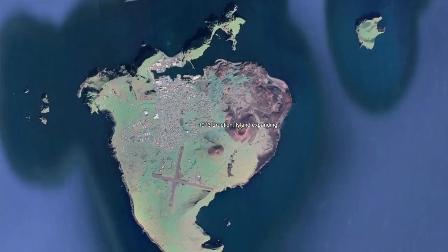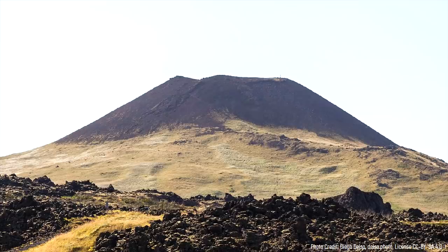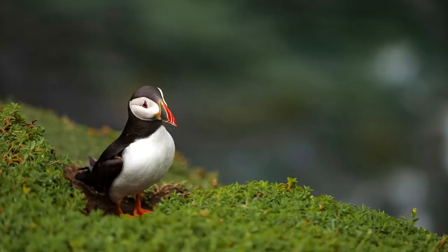By the time the eruption ended 5 months and 5 days later, 2.2 square kilometers of land had been added to the island, and a new 200 meter tall volcanic cone had been constructed. It is quite likely there will be another 500 to 1,500 years before another volcanic eruption occurs on this island, so the residents who live there should not be too worried about a repeat of Eldville in their lifetimes.